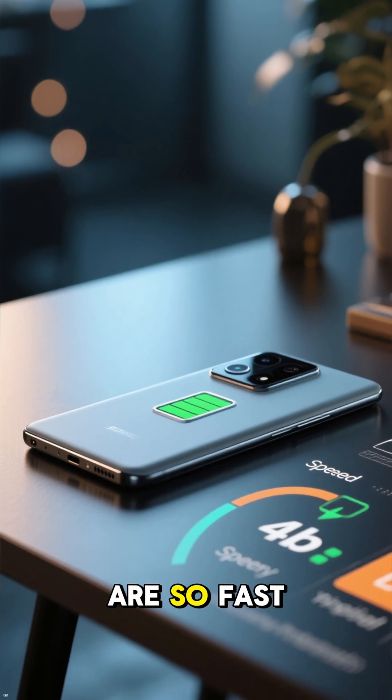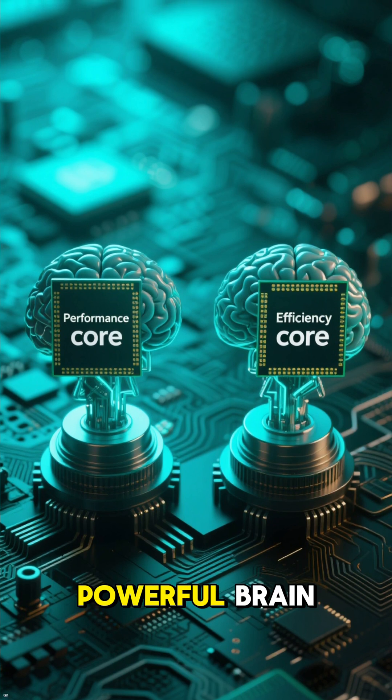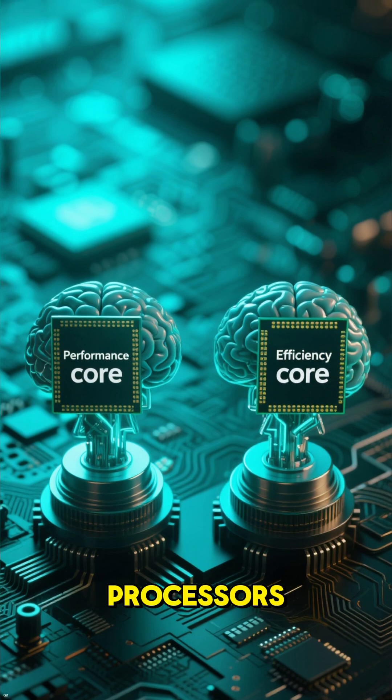Ever wondered how your latest devices are so fast yet last all day? The secret isn't one big, powerful brain, but two specialized ones working together. Welcome to the era of hybrid processors.